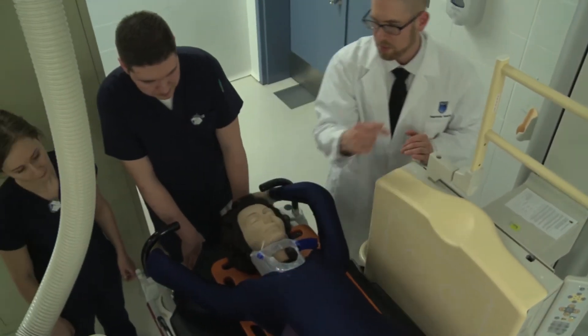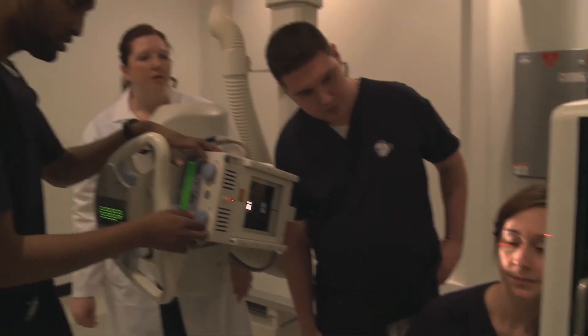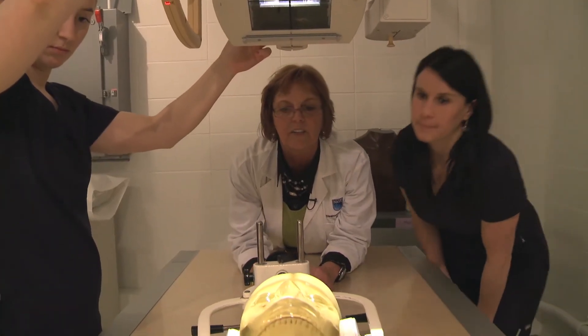I really look forward to starting my career as an x-ray technologist because I really like to work with people. I feel it's very rewarding to work in a hospital and feel like you're contributing to a patient's success.